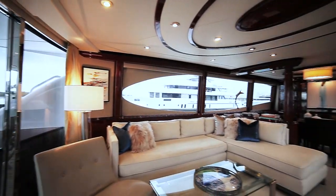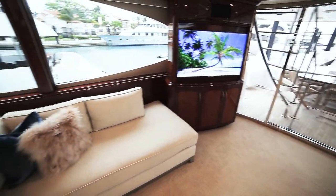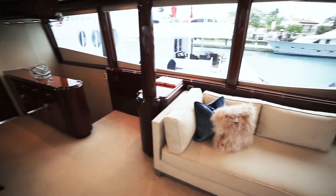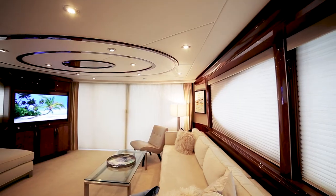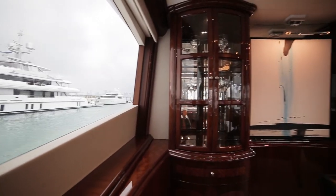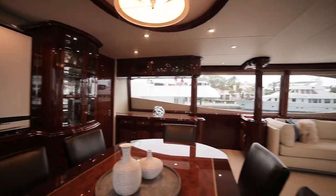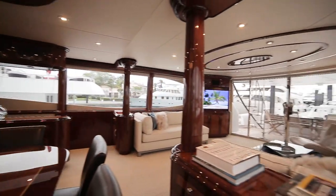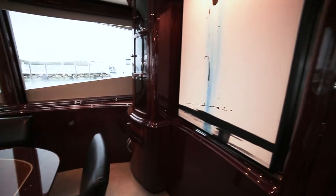Walking into the main salon by way of curved glass door, you'll notice this spacious entertaining area with 78 inches of headroom and the largest interior in its class. The layout is well thought out with settee, smart TV, and dining table for six. The large windows bring enough natural light while the option for privacy is available. The beautiful woodwork throughout the boat is evidence of Lazara's commitment to luxury.